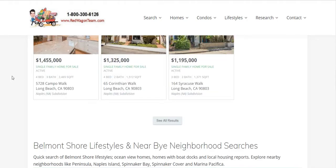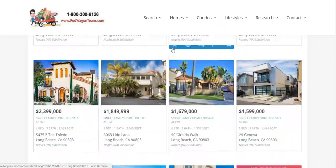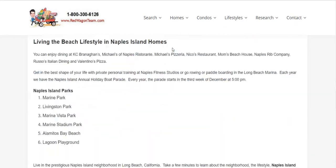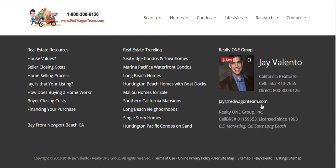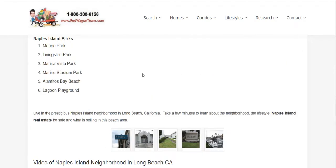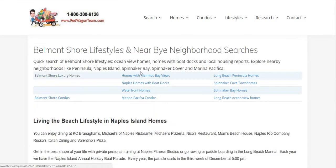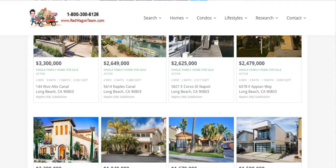All negotiation of commissions is already done ahead of time by the listing agents, so basically you're not paying anything for our commission — we get it from the seller and their agent. If you have any questions, simply call Jay Valento at 800-300-6126. I work at Realty One Group. You can also watch a video on redwagonteam.com, the hottest selling real estate website here in sunny Southern California.